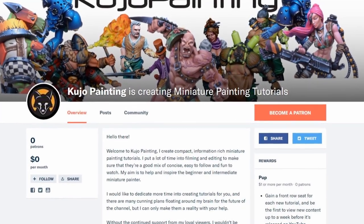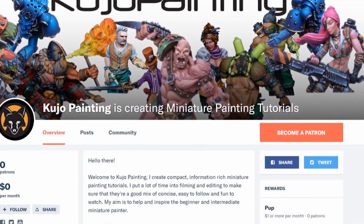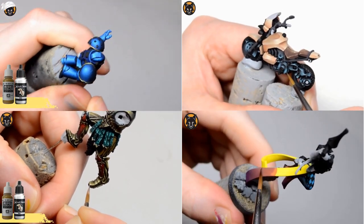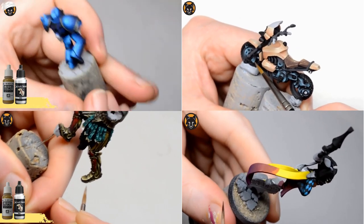With your help I'll be able to commit more time to making the videos and be able to upgrade the recording equipment to give you a sharper finish. My goal is to create what I hope to be some of the best miniature painting tutorials available on YouTube. With your help I'll be able to make that goal a reality.